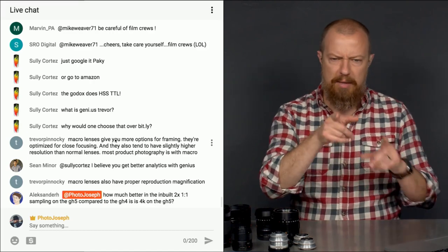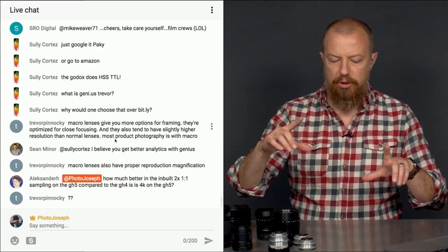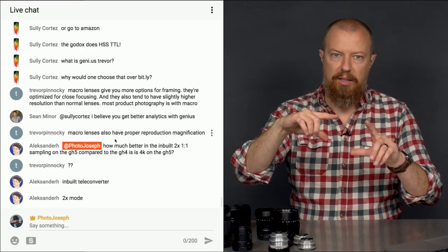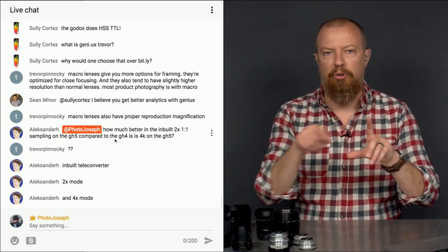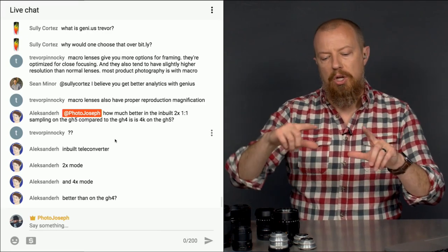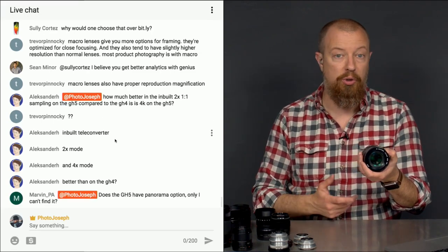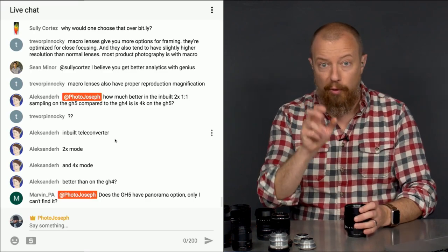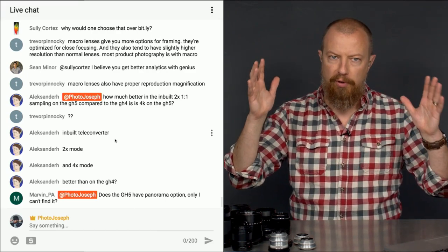The GH4 cropped into 4K because it didn't have the processing power to downsample the full frame down to 4K — it could downsample to 1080p, but not to 4K. So when shooting 4K you had an effective crop, making your focal length longer. If you set up a shot in HD and then switched to 4K, you'd have to reset your composition.